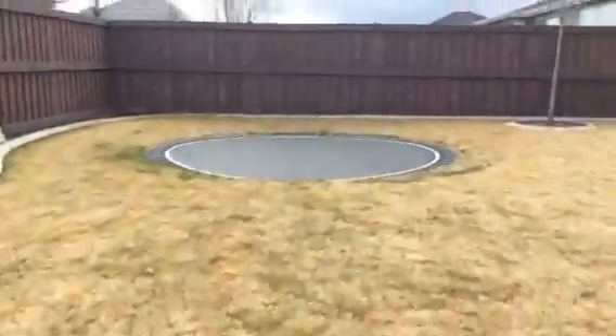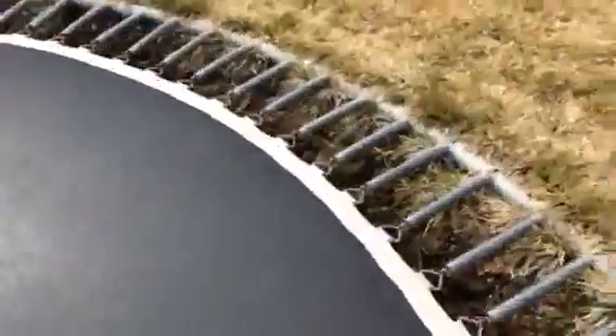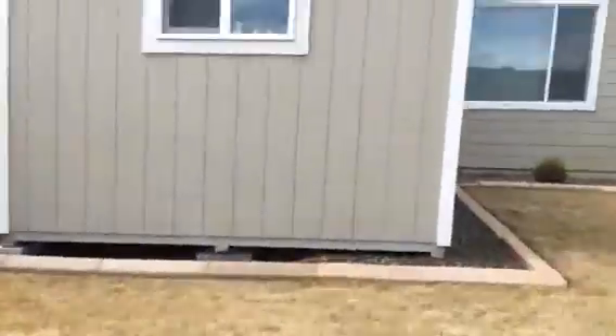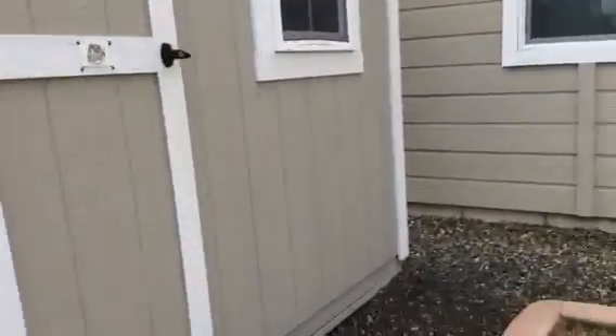On our fence — here's our trampoline that I do some of my videos on. And here's our shed with like my dad's work tools and stuff in it, and our lawn mower, and a bunch of other stuff.